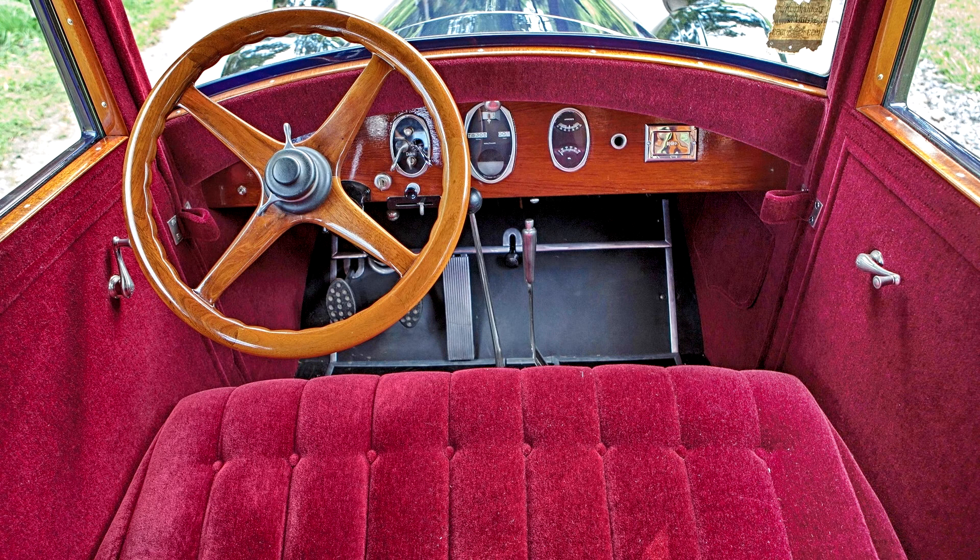As a CCCA Full Classic, it holds up nicely, presents well, and is one of the most elegant remaining Series 80s — it would be welcomed at any event its owner chooses to attend.